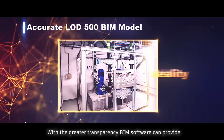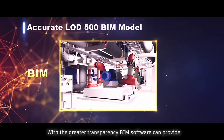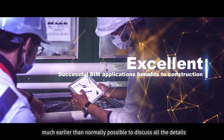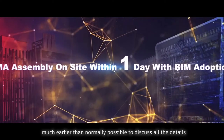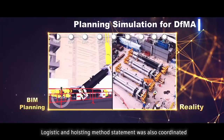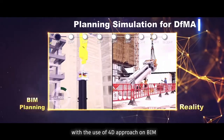With the greater transparency BIM software can provide, the project team was able to approach the specialist manufacturer much earlier than normally possible to discuss all the details. Logistic and hoisting method statements were also coordinated with the use of a 4D approach on BIM.